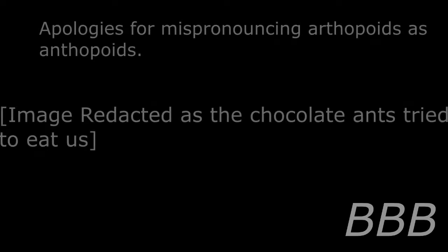Item number SCP-743, object class Keller.